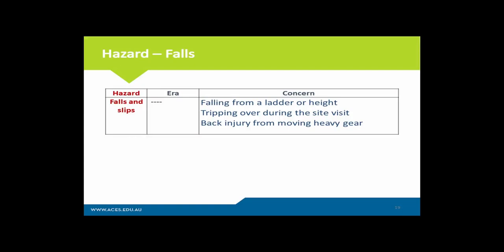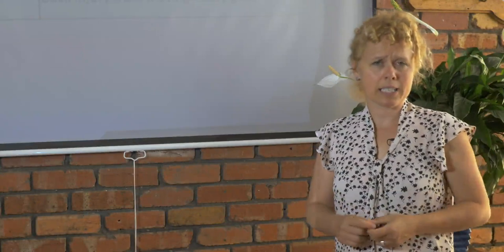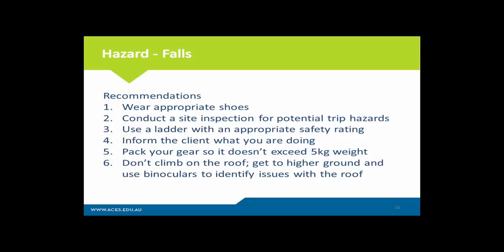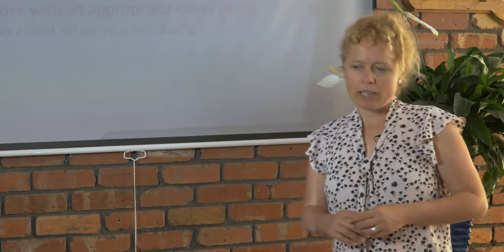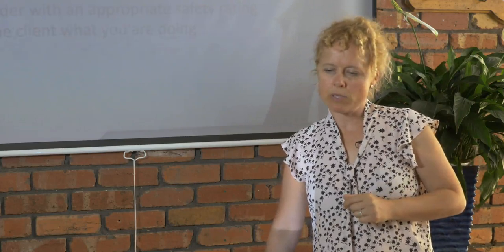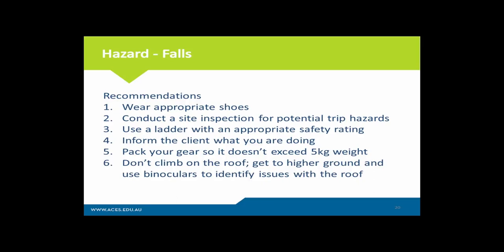With building biology, you will be required to use quite a bit of equipment, and some of this equipment is heavy. Pack your bags in a way that you don't have to lift 20 kilos at a time, because you'll do your back that way and cause musculoskeletal injuries. Use your common sense — ideally pack bags up to five kilos that are easy to lift, or use suitcases on rollers. Wear appropriate shoes. Conduct a site inspection for potential trip hazards as the client is showing you around their home inside and out. Use a ladder with a suitable safety rating, inform the client what you're doing especially if going on ladders and heights, and pack your gear so it's not too heavy.